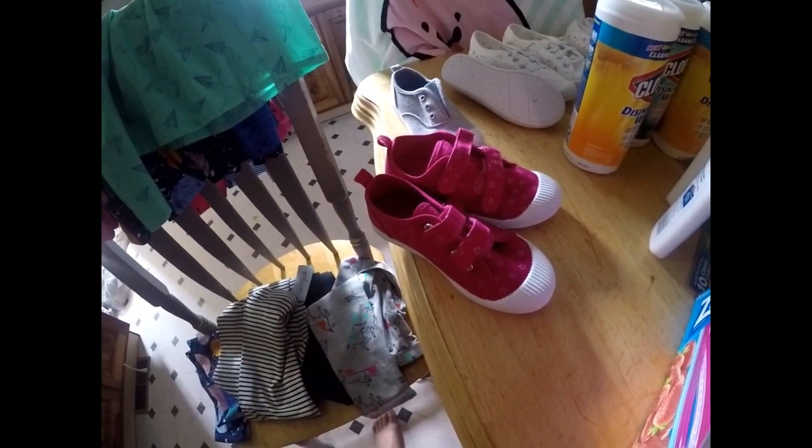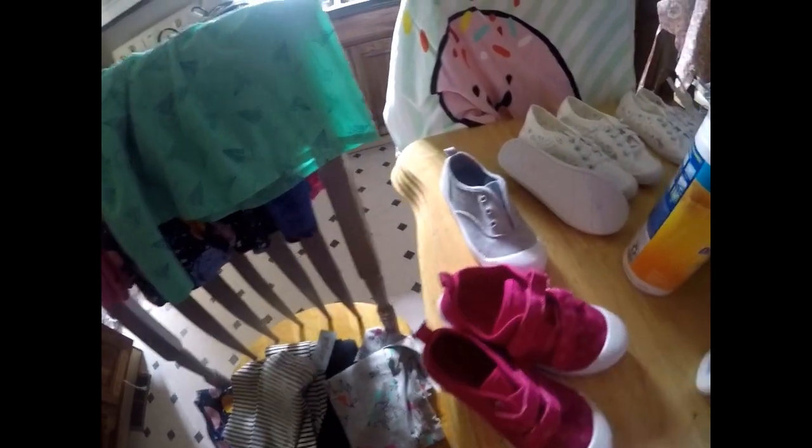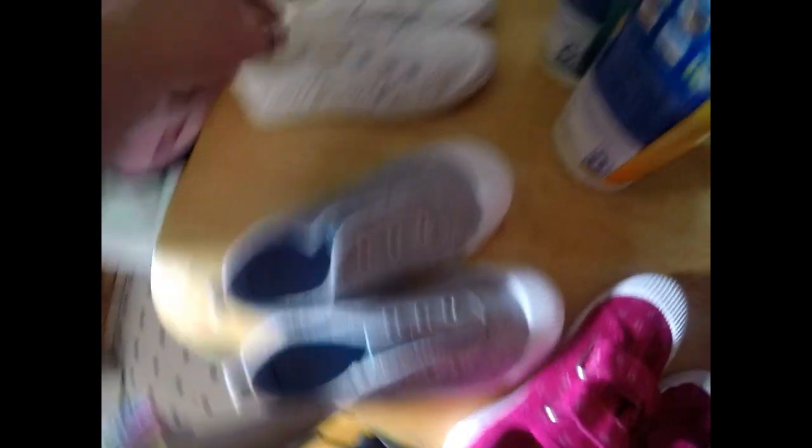We also got another A-line dress. The shirts and leggings were all $5 a piece. The dresses were $8 a piece, and then one A-line dress was $14. Then we got shoes — the pink shoes were $9, and another pair was also $9. I thought they were so cute.